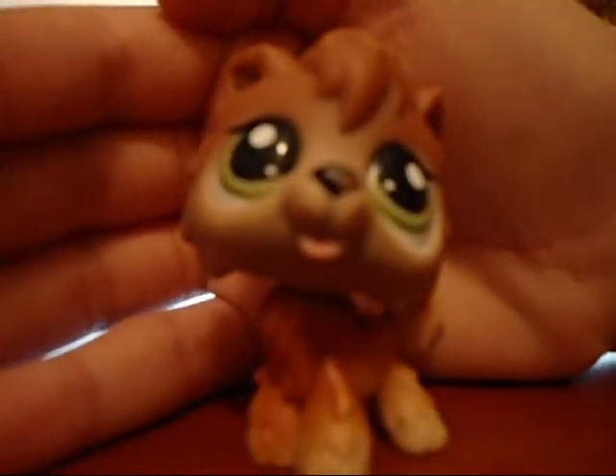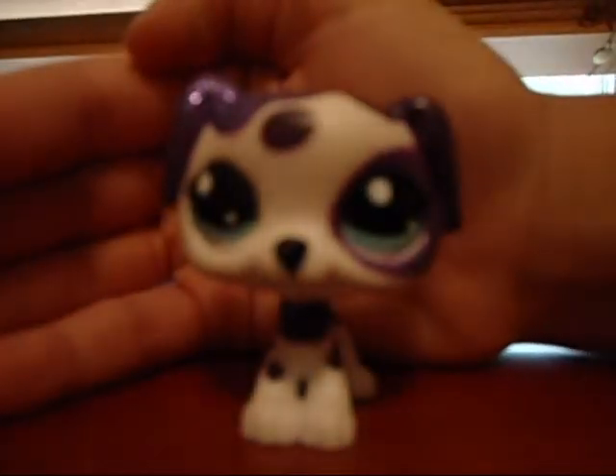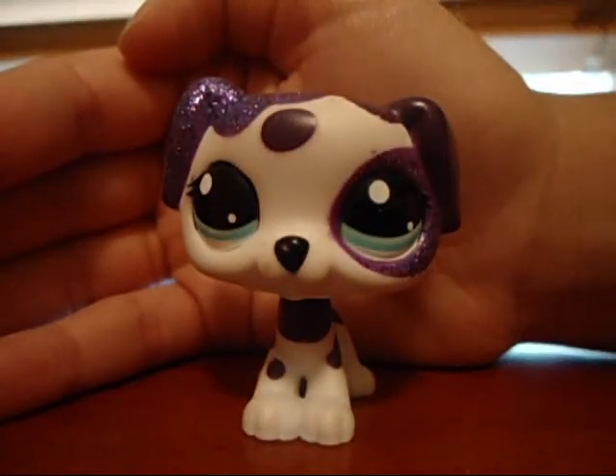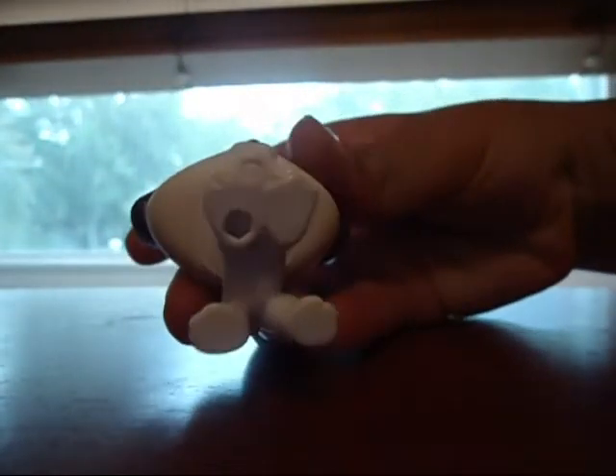This timberwolf puppy — he has a hole. This sparkly dog — see, she has sparkles on her ear and on her eye, and she has a hole.